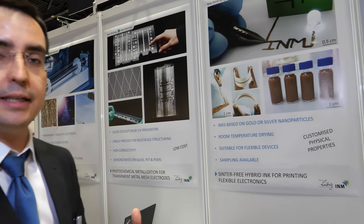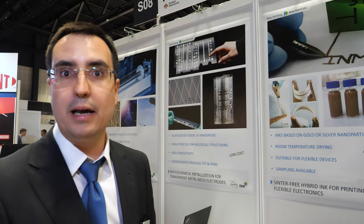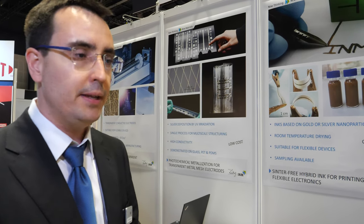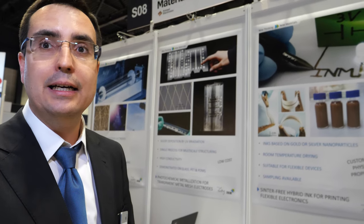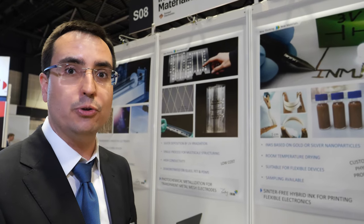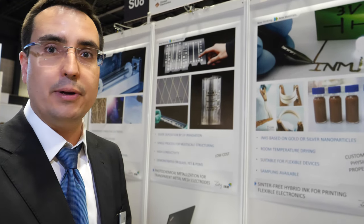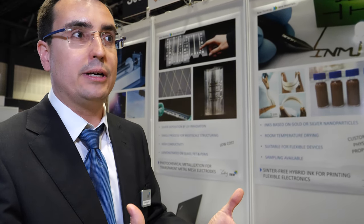The third material, from the chemical point of view, is a sintering-free ink. This ink can be applied with inkjet printing onto different substrates. The most important property is that it's sintering-free, meaning you do not need any extra treatment to achieve conductivity — just by drying at room temperature. This is quite interesting because you can apply this ink to substrates like paper, polymer foil, or plastic that you cannot heat to 150 or 200 degrees, making it appropriate for flexible electronics.